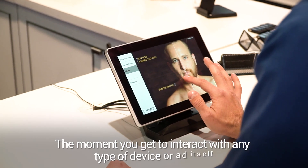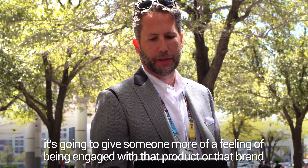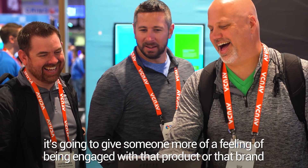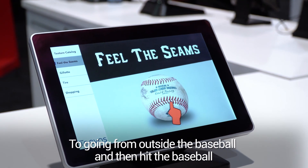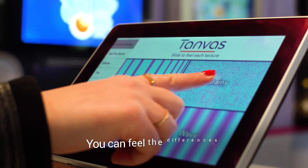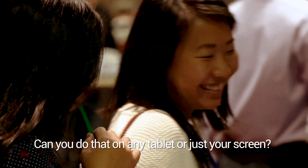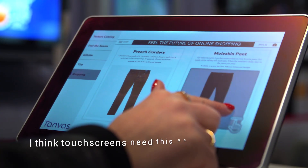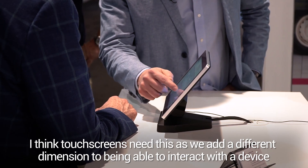The moment you get somebody to interact with any type of device or ad itself, it's going to give somebody more of a feeling of being engaged with that product or that brand. It's going from outside the baseball and then you hit the baseball and it might as well be there. How trippy! You can feel the differences. Can you do that on any tablet or just your screen? Just on this screen. I think touch screens need this — it adds a different dimension to being able to interact with the device.